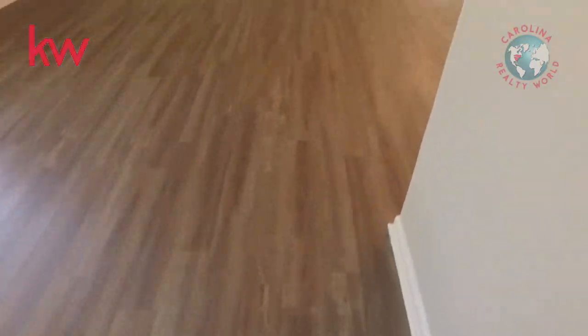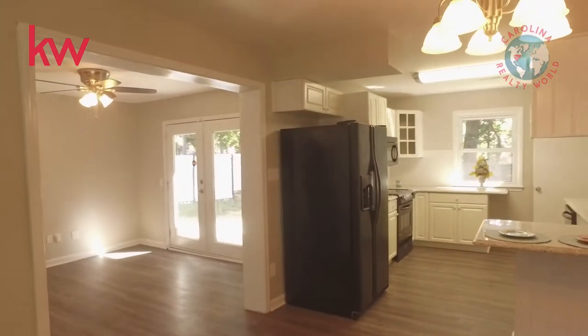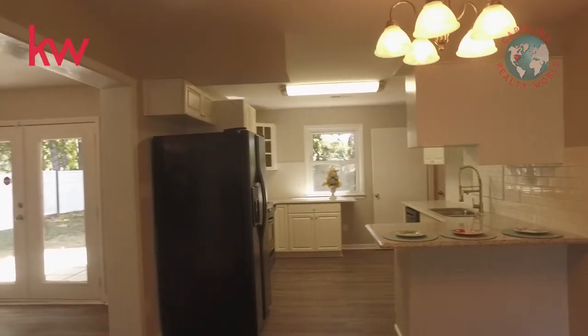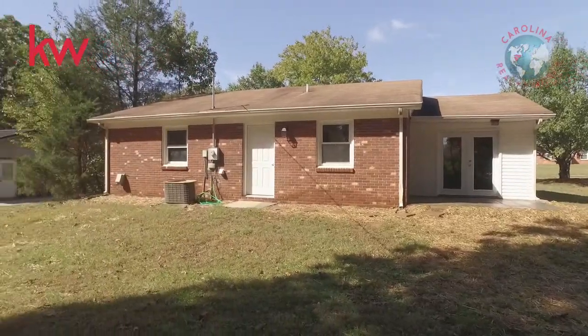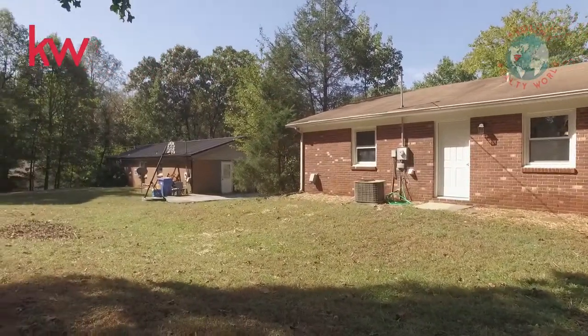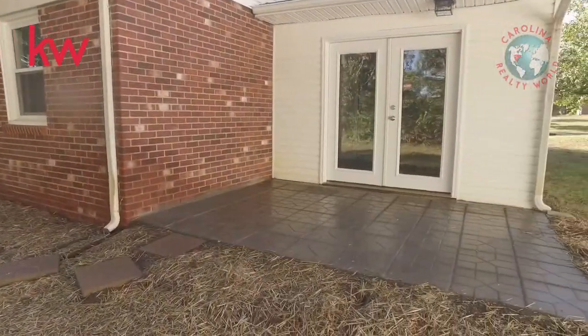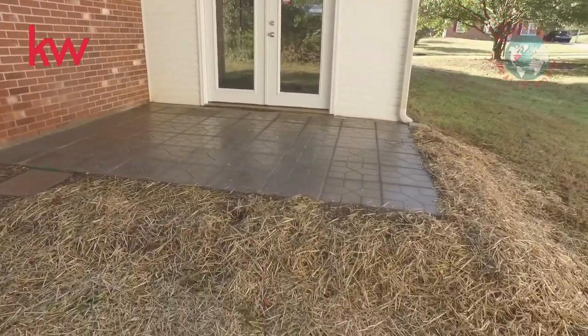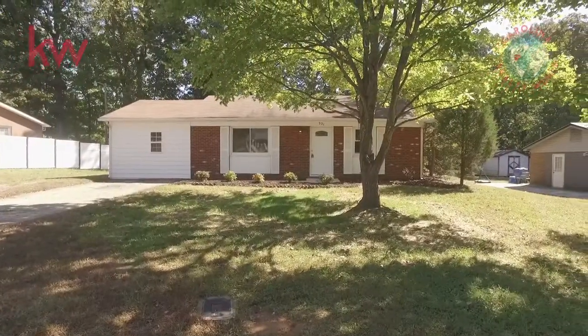All updated and ready for move-in today. Let's take a look at the backyard — very nice, peaceful backyard. The lot goes down through the trees to the left. New patio with grass planted around it; that'll be coming up shortly.